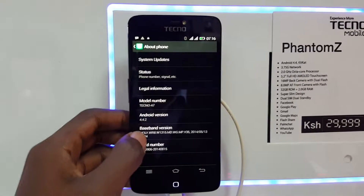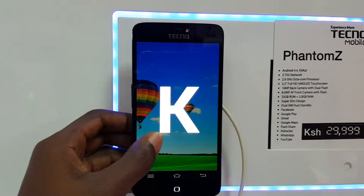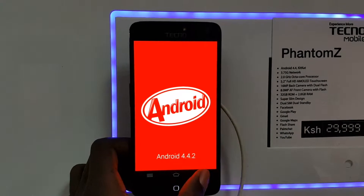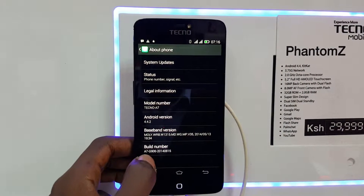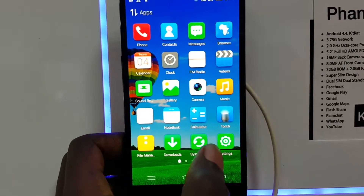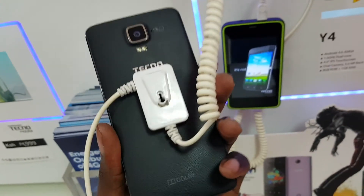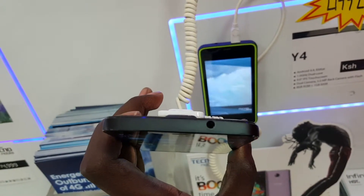At number 8 we have the Tecno Phantom Z. For those who aren't aware, Tecno was the first dual-SIM mobile phone brand to hit the market in Africa. Phantom Z is therefore a dual-SIM phone, and though software-wise they provide a smooth user experience, updates to the latest Android software don't quite reach you on time. The Phantom Z happens to be the first of their products to run on Android KitKat 4.4.2. It is stylishly crafted and cruises on an impressive 2.0 GHz 8-core processor — yes, 8-core.